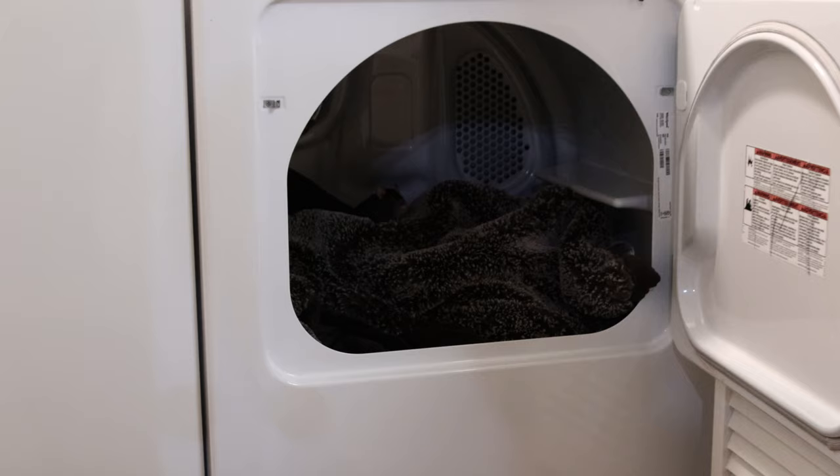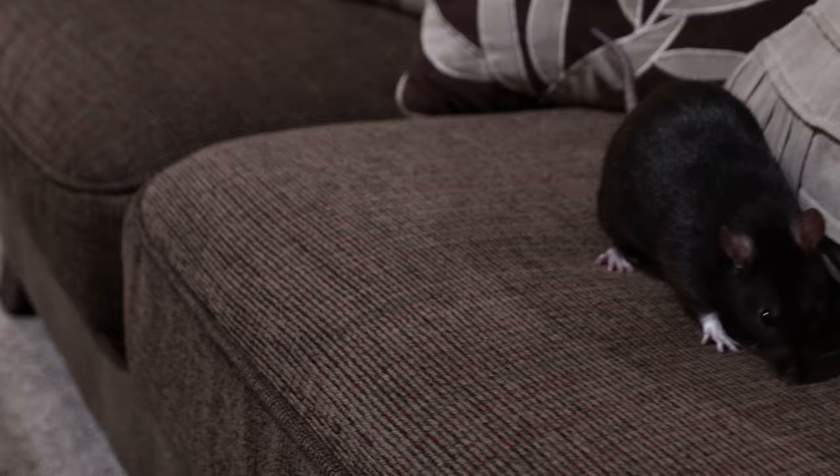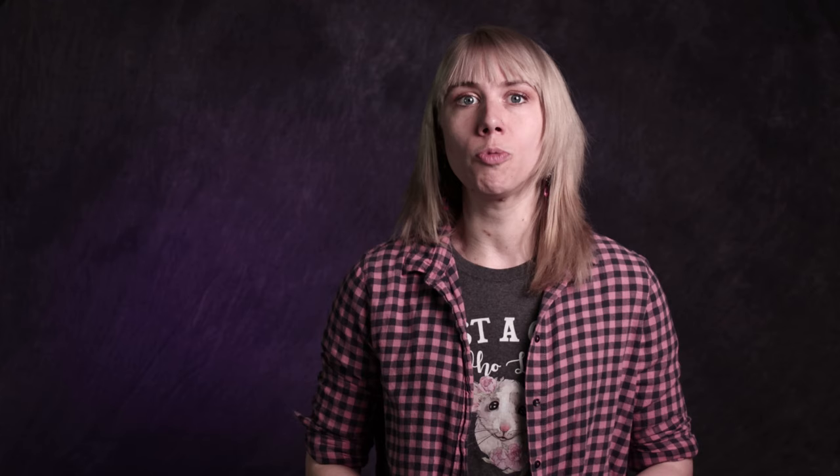Halt use of appliances if you are unsure of where your rat is, as they could be hiding in washing or drying machines, pipes, or other appliances where they could be harmed or killed by their use. Also, check couches or beds before you sit on them, as rats chew and could be hiding in the couch cushions or mattress.